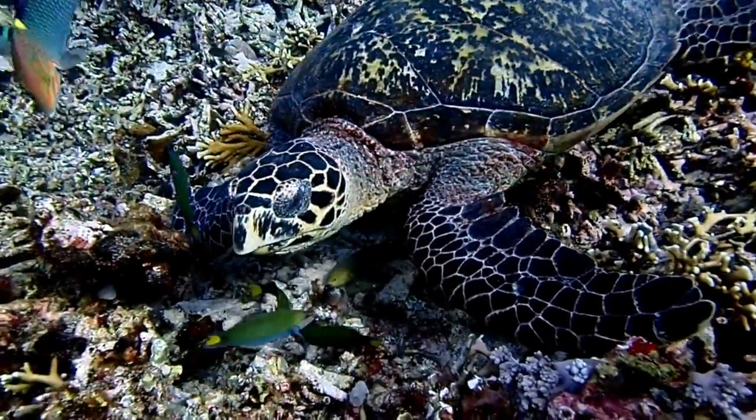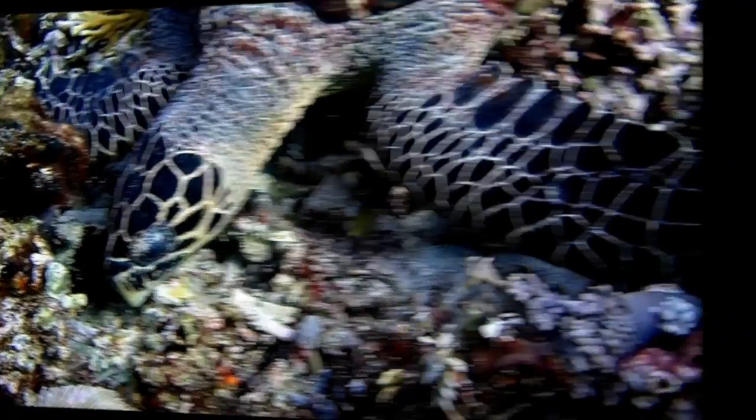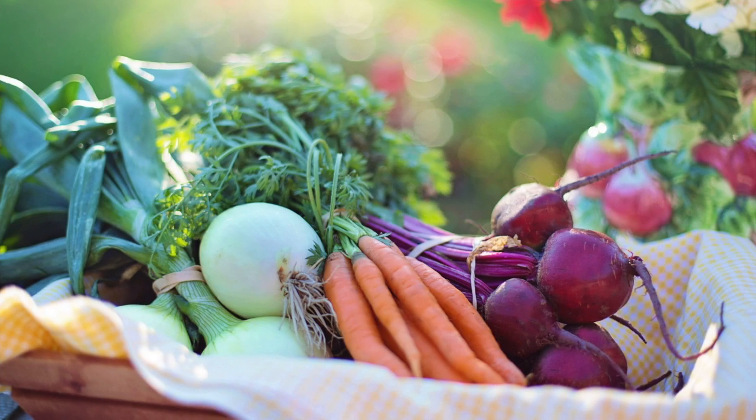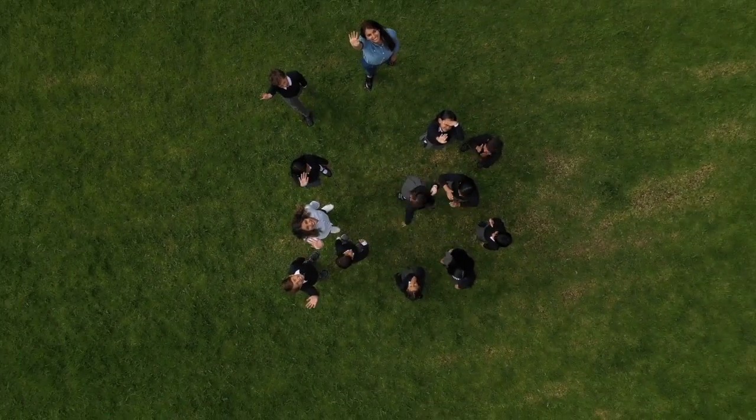Alright, boys and girls, here are your clues for next week's Nature Nugget Animal. Clue number one: they are related to llamas. And clue number two: they are vegetarian. Best of luck, boys and girls, and I hope you figure out what next week's Nature Nugget Animal is. Have a great week, and I'll see you next Sabbath for another Nature Nugget. Bye!